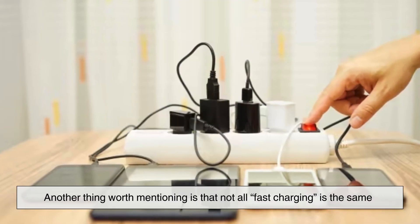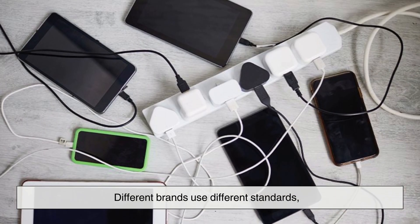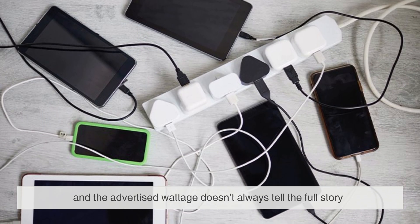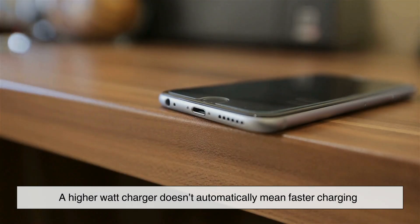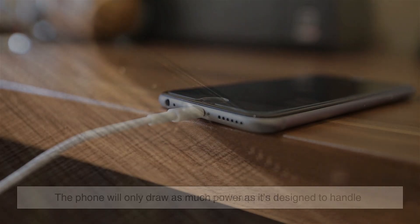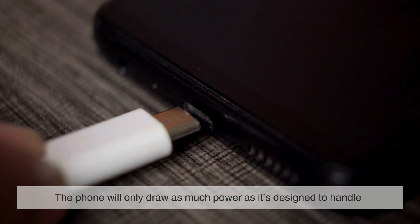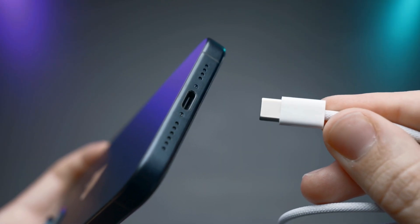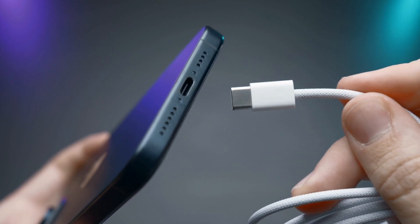Another thing worth mentioning is that not all fast charging is the same. Different brands use different standards, and the advertised wattage doesn't always tell the full story. A higher watt charger doesn't automatically mean faster charging if your phone doesn't support it — the phone will only draw as much power as it's designed to handle. This is why understanding compatibility matters more than just buying the biggest charger available.